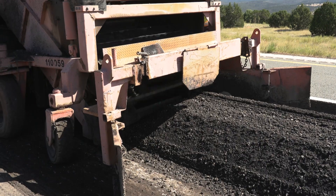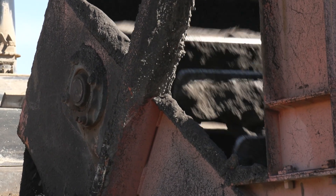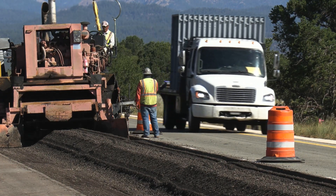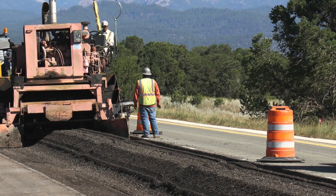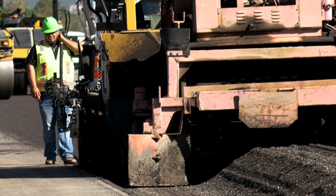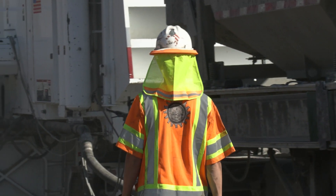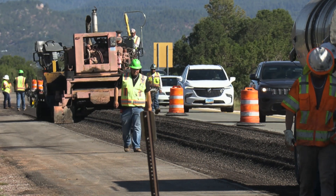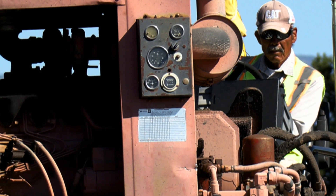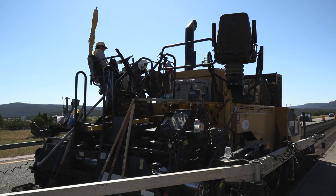If we build these roads to last hopefully 20 years, they won't see us here for that long, which is great. As you can see, this is a pretty big train and there's a lot of moving parts and a lot of people moving around. If you see us out here on the project, give us some space and slow down, because there are a lot of people making sure everything is going down properly, all the admixtures are properly proportioned, and we get a nice hard surface for our roadway.